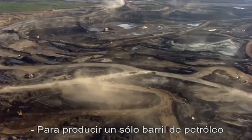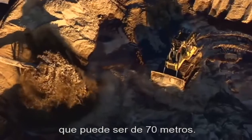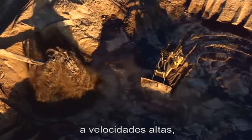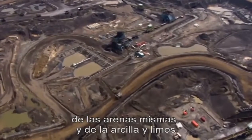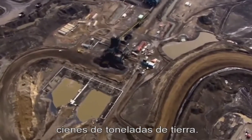To produce one barrel of oil, after you've cleared off the ground and broken all the trees down, you dig a pit which can be up to 200 feet deep. For each barrel of oil, there are four barrels of water used in a process called a slurry, where you spin it at high speed and high velocity with high temperatures of water to separate the bitumen — the pre-synthetic oil — from the sands, clays, and silts. And that's after you've already dug out what has to be hundreds of tons of earth.